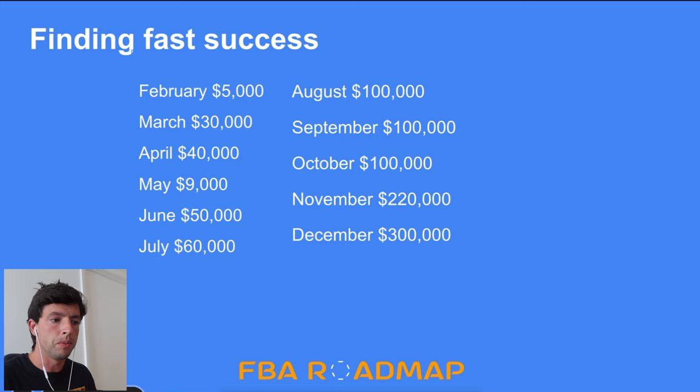Then I went on vacation in May, and because I was only doing FBM I wasn't really able to do much that month. Then I was back on track, and June and July were big because those months were when I was really starting to see the fruits of my labor — finding core suppliers that I really liked and having success FBMing stuff.